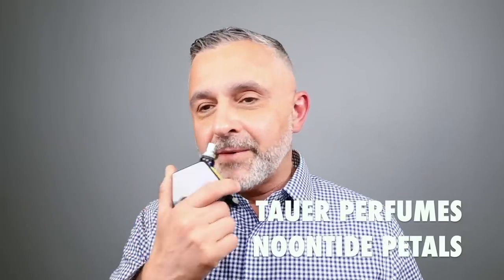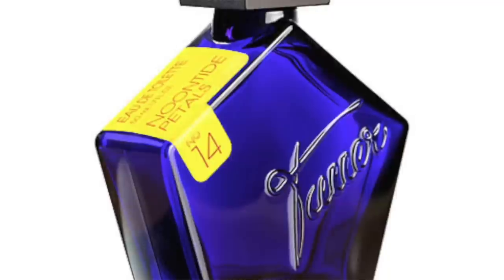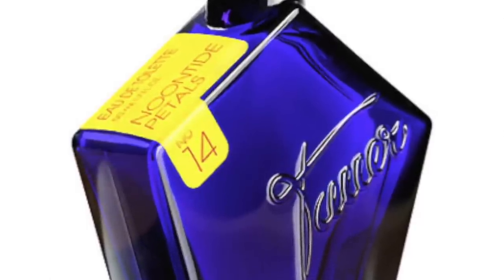Moving on to the house of Tauer Perfumes — it's Noontide Petals, a fragrance that hardly anyone speaks about. This is really great. It's the only aldehydic fragrance I've seen from Andy Tauer. Created by Andy Tauer, it's a great combination of fizziness with loads of flowers and the very distinctive Tauer DNA — you can totally smell it. It's got loads of citruses, aldehydes, aromatics, and lots of floral touches. Eventually it has an ambery and woody touch, but it's primarily floral, citrusy, aromatic, and aldehydic.